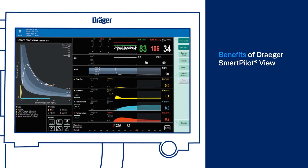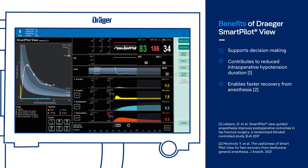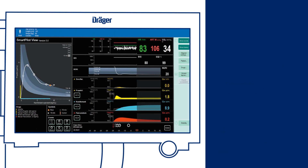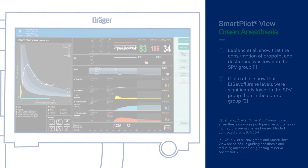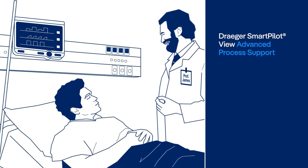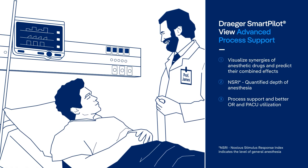Kathy is able to effectively achieve balanced anesthesia for patients, reduce intraoperative adverse effects, and avoid prolonged emergence from anesthesia. Draeger's Smart Pilot View can help lower the overall consumption of intravenous drugs and volatile anesthetics, thereby minimizing environmental impact. Let Draeger's Smart Pilot View support you during the entire anesthesia process, from induction to recovery.